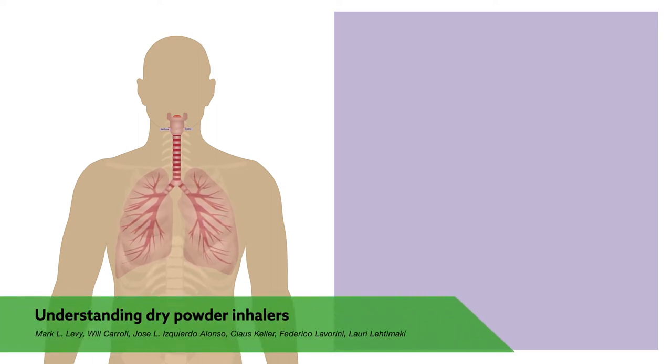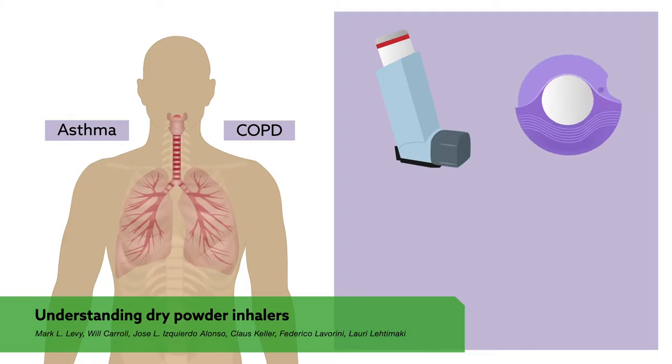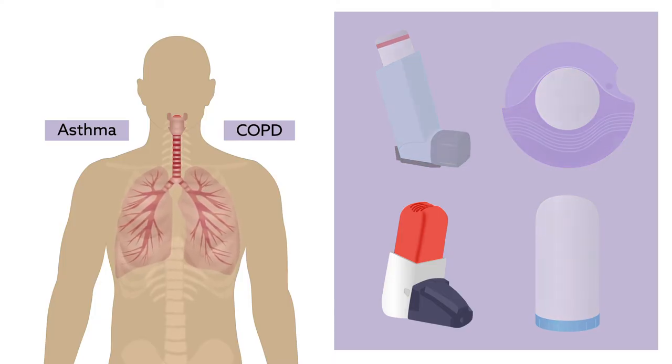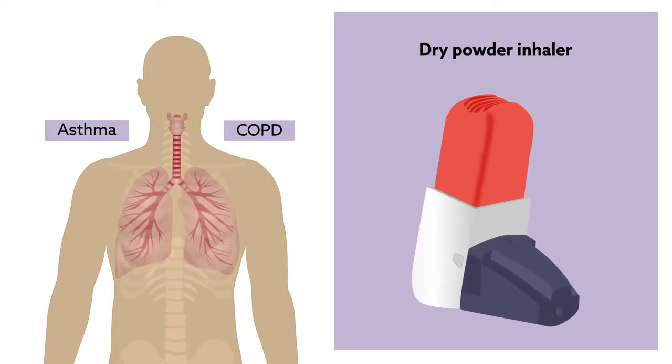Inhalable medications for patients with asthma and COPD can be confusing for patients and prescribers alike. The sheer variety of devices alone makes choosing the right one difficult. But among the different types currently available, one that's proven highly valuable for nearly all patients with asthma or COPD is the dry powder inhaler.